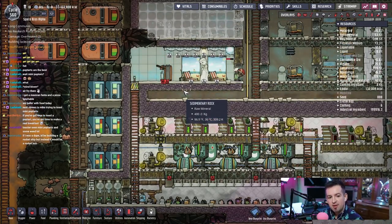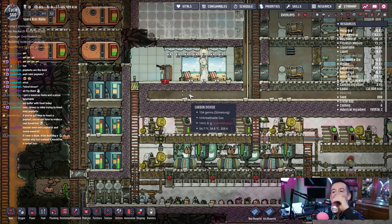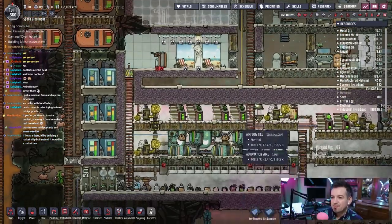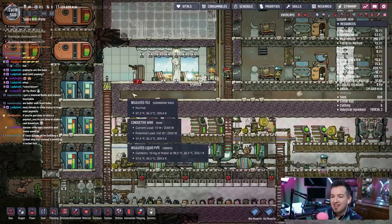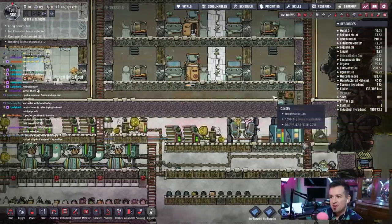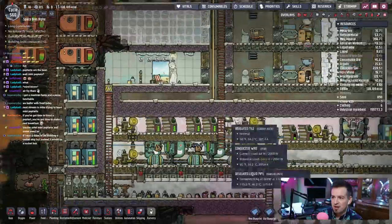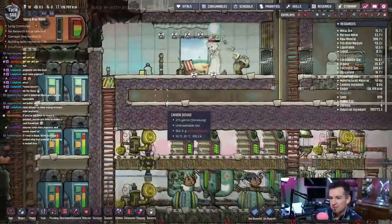I'd be building a rocket ship, but instead it would be a rocket bus. This is gonna be so overkill, but I was thinking of filling this in with another layer — just another layer of insulated across the bottom, just to create a permanent break between these two things. But that might be a little bit too much.